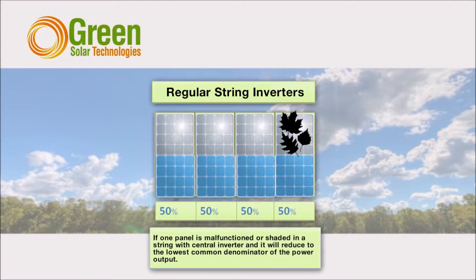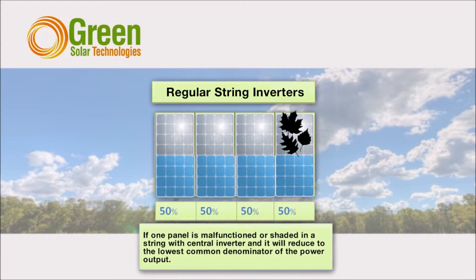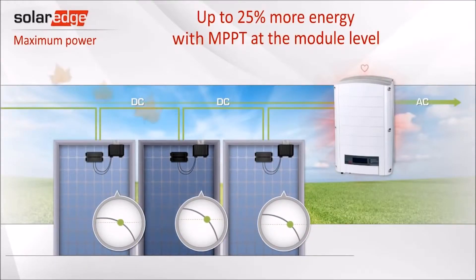Unlike traditional string inverters that work like Christmas lights, where if one goes out they all go out — what we call the lowest denominator effect — optimizers are attached to the bottom of each panel and work independently. This ensures that each panel is working at maximum efficiency.